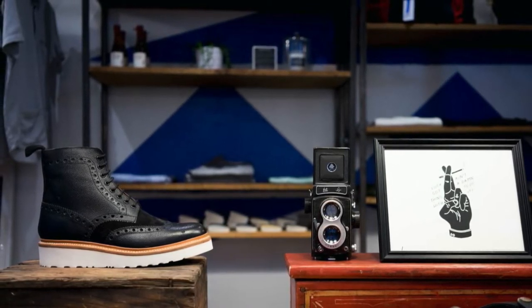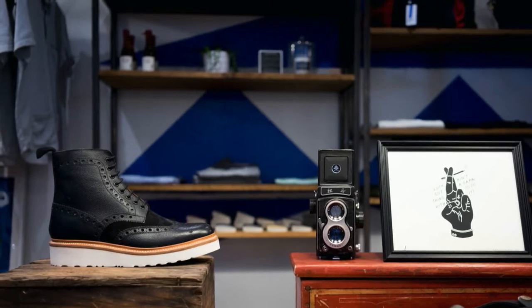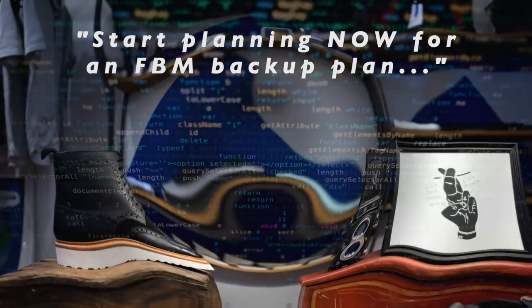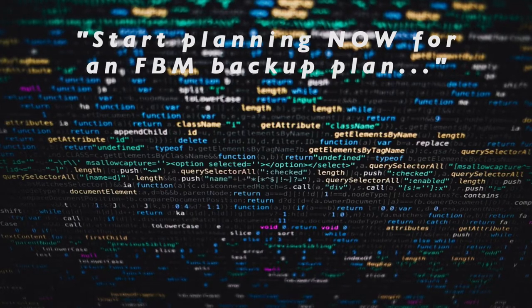Boyce says: if you think you'll run out of stock, then take a pass on Prime Day this year and make as much profit as you can on your existing items while they're still in stock. Lastly, start planning now for an FBM backup plan should FBA shut down your ability to restock.